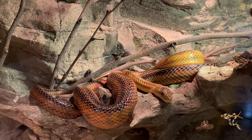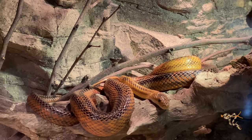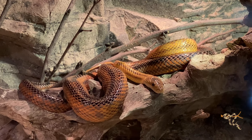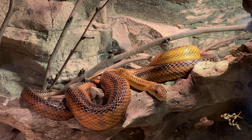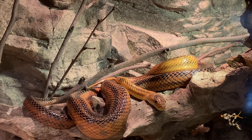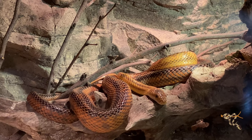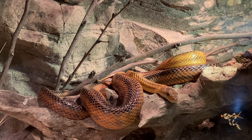This is a Baird's rat snake — one of the few species I actually know something about in here. It's an absolutely amazing and stunning adult specimen. These guys are so cool — I love North American rat snakes. Such an underappreciated variety of species.